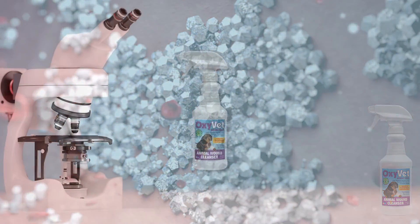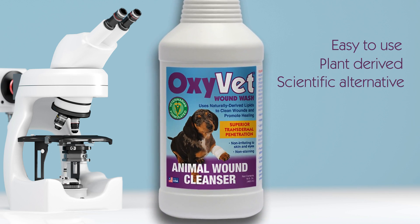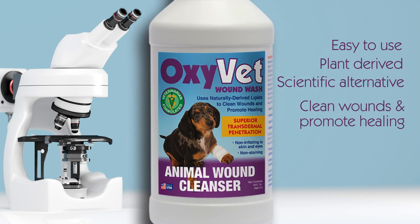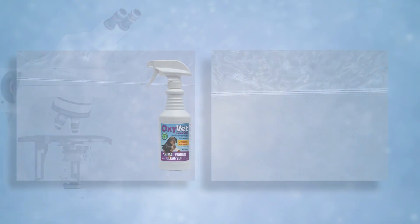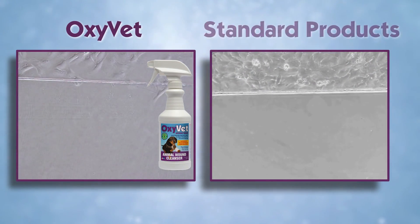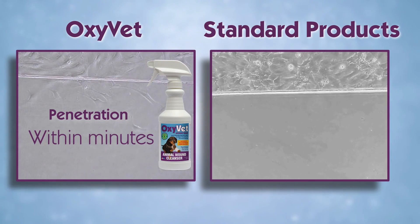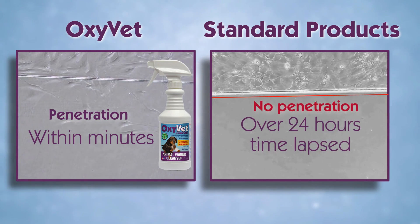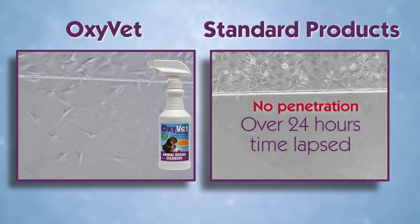That is not the case with our easy-to-use, plant-derived, scientific alternative to cleaning wounds and promoting healing – OxyVet Wound Wash. As you see here, OxyVet Wound Wash is engineered to penetrate layers of skin and biofilm without damage for superior transdermal penetration that creates the optimal environment for healing.